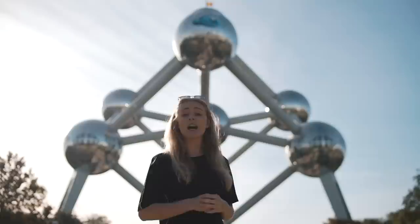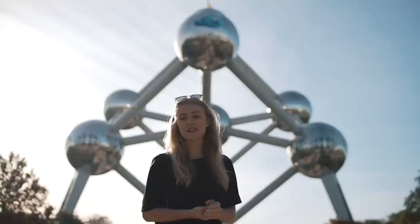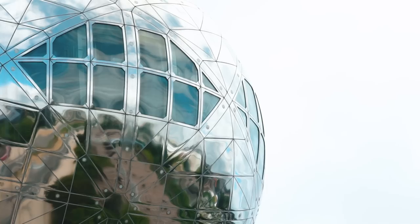It's a construction of nine balls. These nine balls represent the nine provinces of Belgium, and it's possible to visit five of the nine balls.